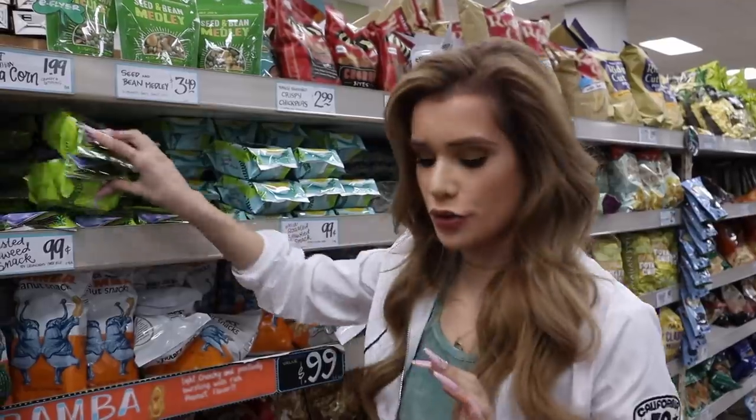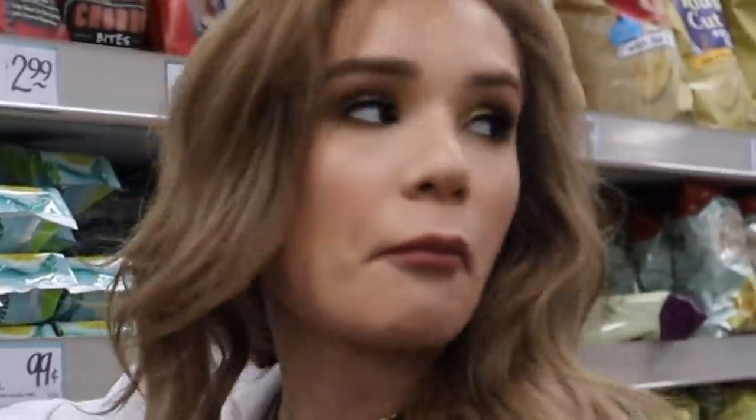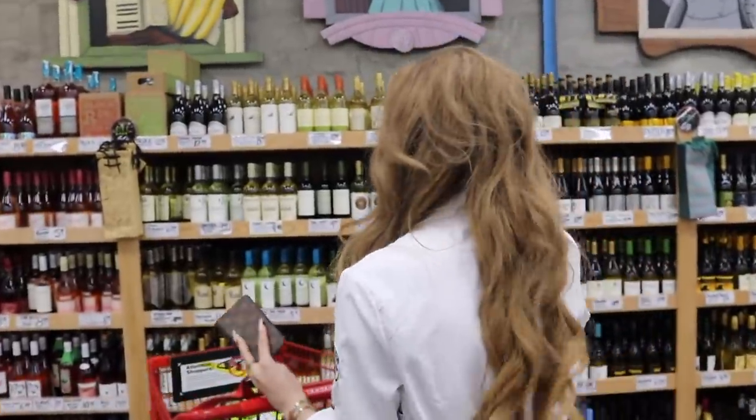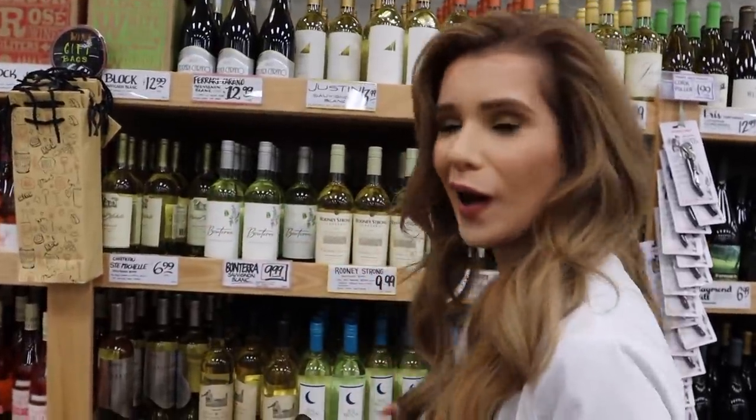Dried seaweed — so good, but one pack is never enough, I go through them so quick, so I'm just going to get a bunch. And we can't leave without getting some wine — I also go through that very quickly.